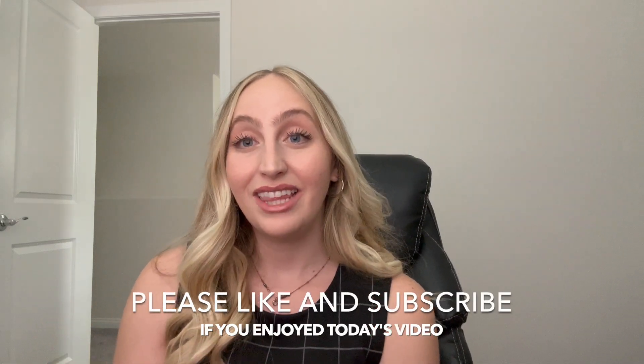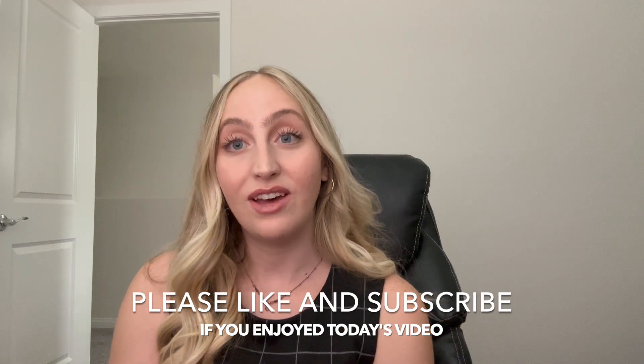If you could kindly leave a like on this video if you found it helpful, and also subscribe to my channel — it really helps me in making these videos for you, and I really appreciate your support. So without any further ado, I'll jump right into the topic for today's video.